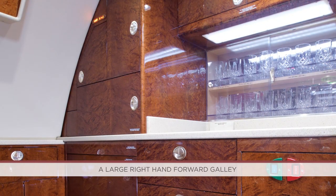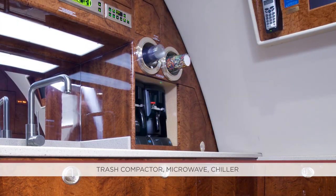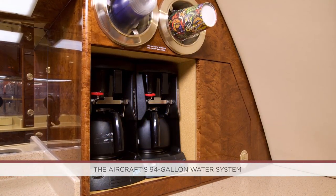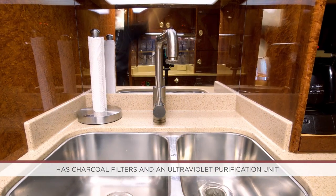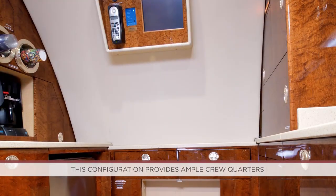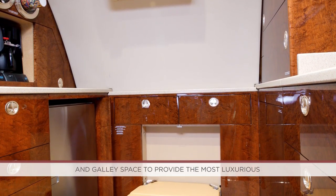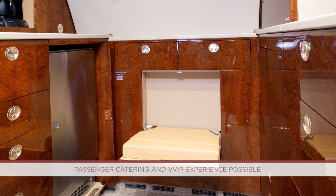A large right-hand forward galley features a convection oven, trash compactor, microwave, chiller, and two coffee makers. The aircraft's 94-gallon water system has charcoal filters and an ultraviolet purification unit that sterilizes the water. This configuration provides ample crew quarters and galley space to provide the most luxurious passenger catering and VVIP experience possible.